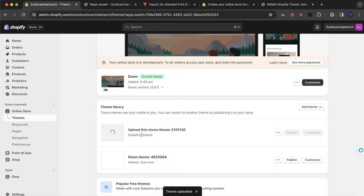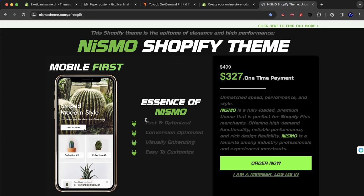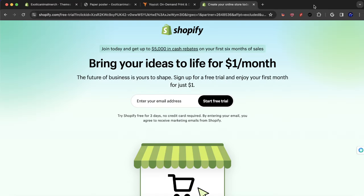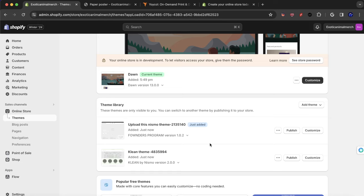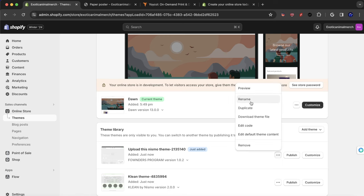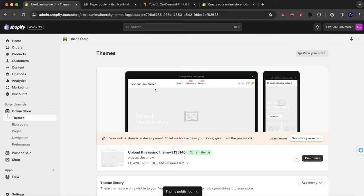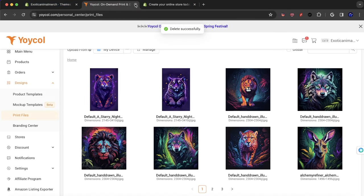What I'm doing right now is uploading both the Clean theme and the Nismo theme. Some of you might say, what are those? Nismo theme you already know about, but they also give a free gift called the Clean theme — it's like a two-for-one deal they're doing right now. They're both uploading now. They are different themes and configured slightly differently — they're both great. What I'm going to do is publish the Nismo theme. We'll be testing different ones — it's very important to test.